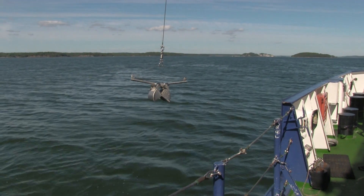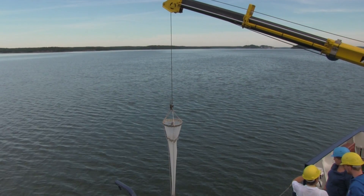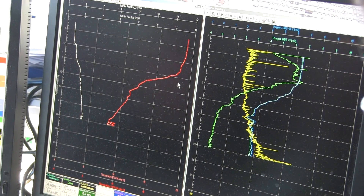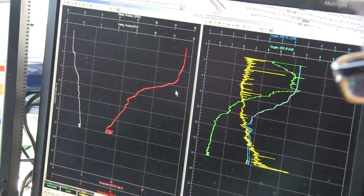So we sample the water, we sample sediments, we look at phytoplankton, zooplankton, and also at the benthic environment. And here they have, for example, the CTD system.